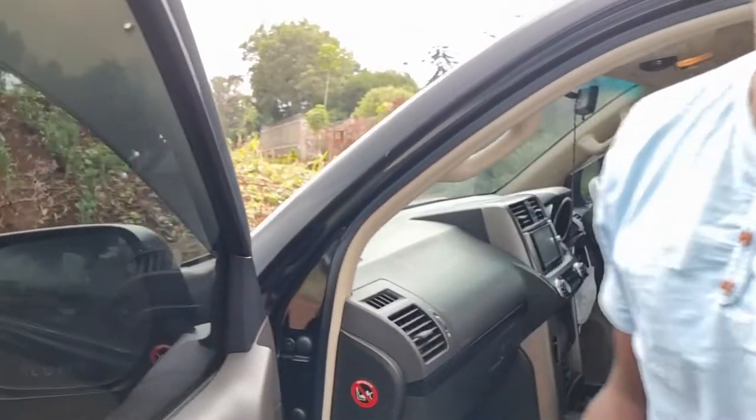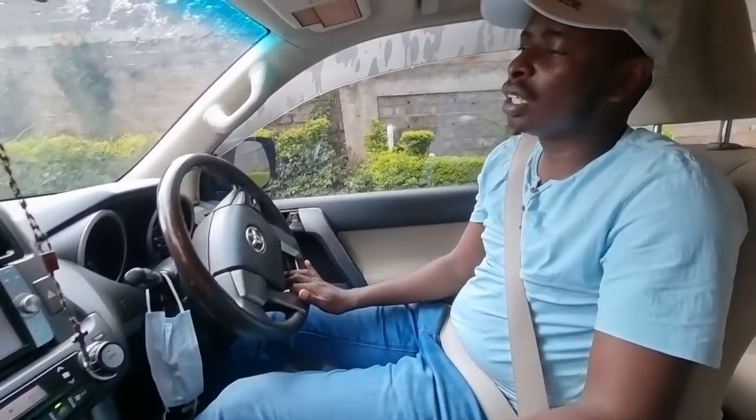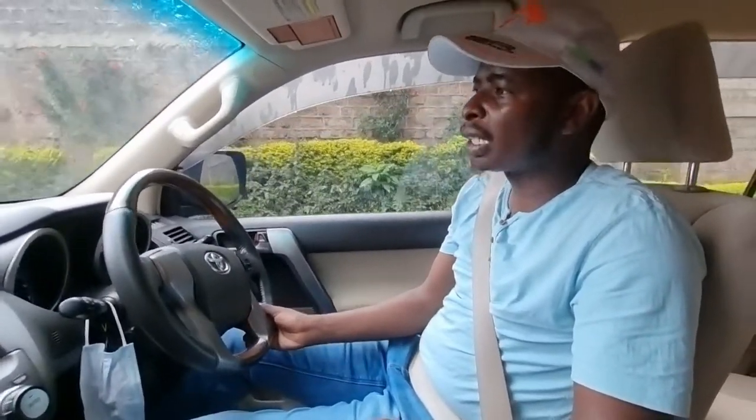Those are the questions you need to be asking — not the fuel consumption of this humongous car. To prove that, let's take a drive. This is why I say the fuel consumption of the Prado doesn't really matter: if you're willing to part with more than three million shillings to buy a car, then fuel consumption should not be the issue.